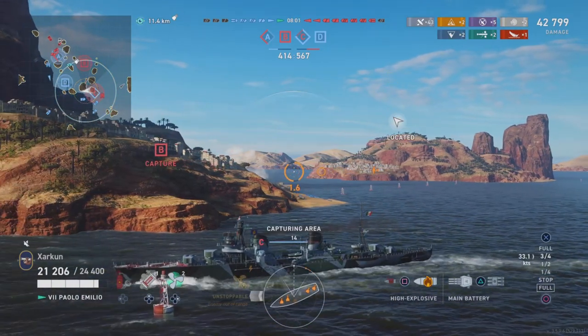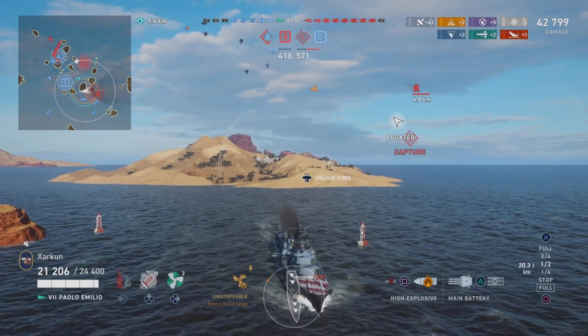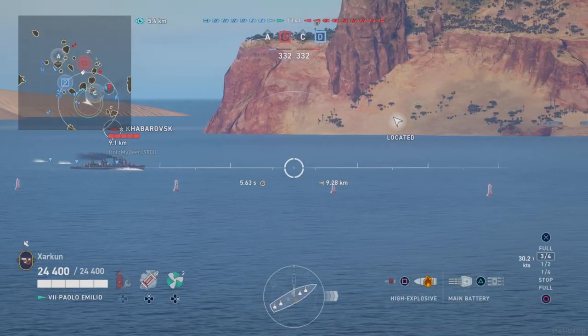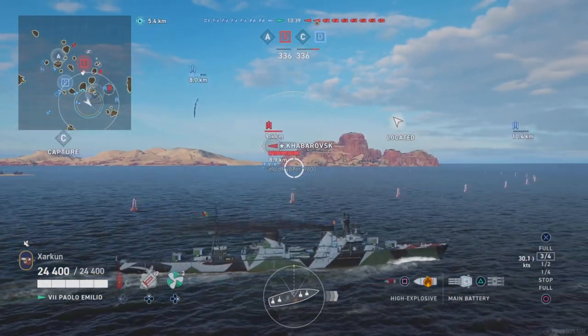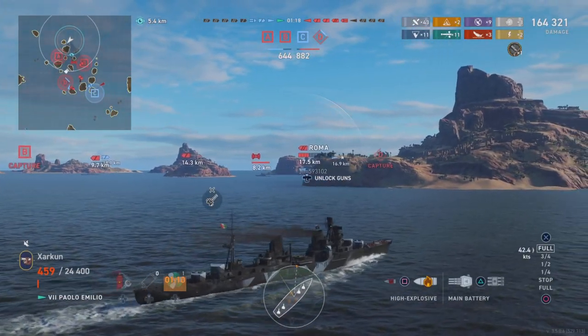In today's episode of Top Tier 1 Take, I sail out of a cap circle, a Khabarovsk dodges some airdrop torpedoes, and a Shima YOLOs a Roma.